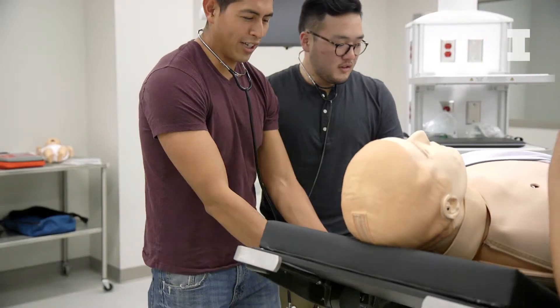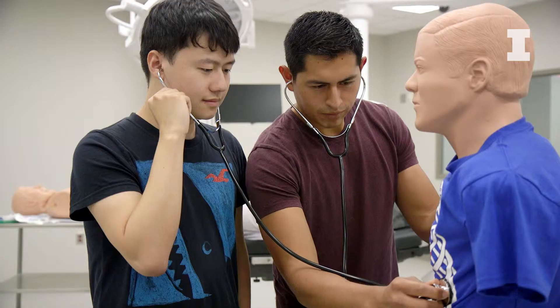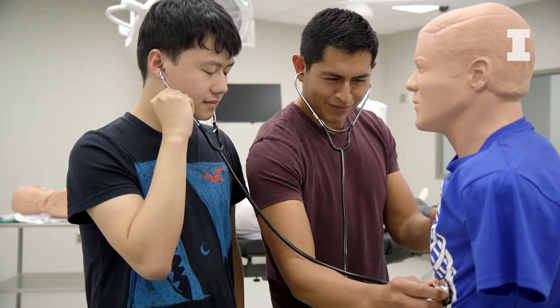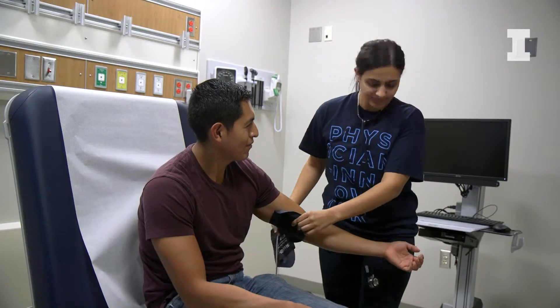You want your students to have ample opportunities to practice, and practice multiple times, before they actually end up doing the procedure. The simulation center is providing a safe way for them to test, make mistakes, and learn from it before they go into clinic and start practicing with real patients.